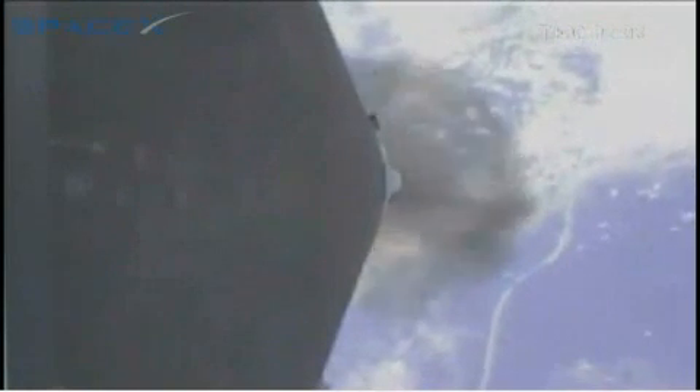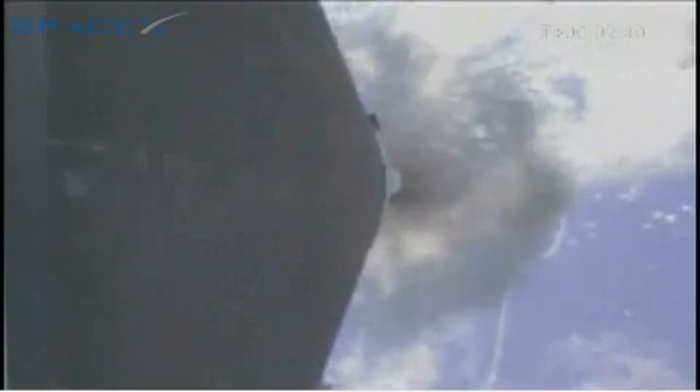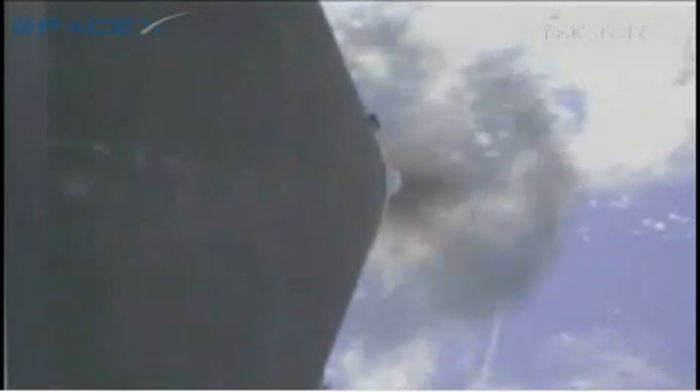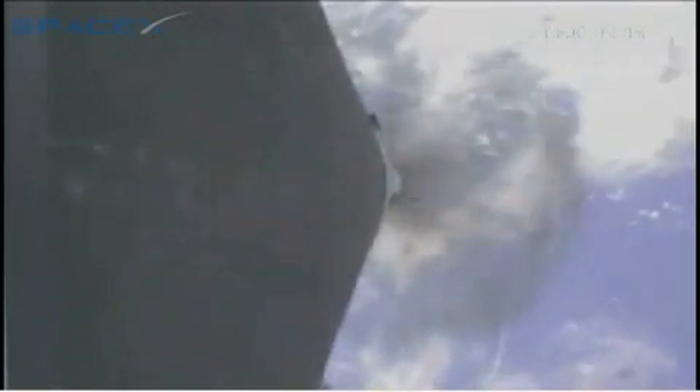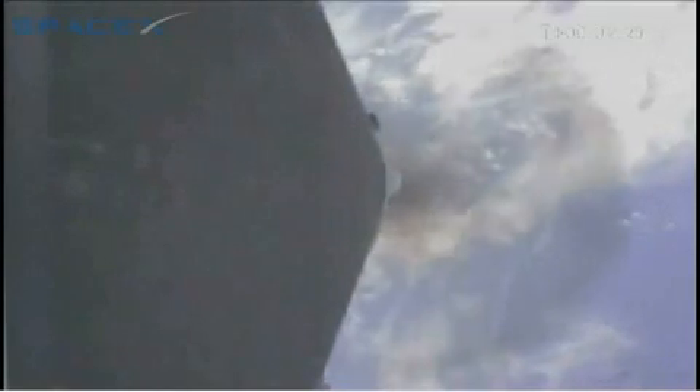T plus 2 minutes. Vehicle has an altitude of 50 kilometers and a velocity of 1,700 meters per second. First stage performance is still nominal. We are approaching main engine cut-off. There will be a 5-second delay before stage separation.